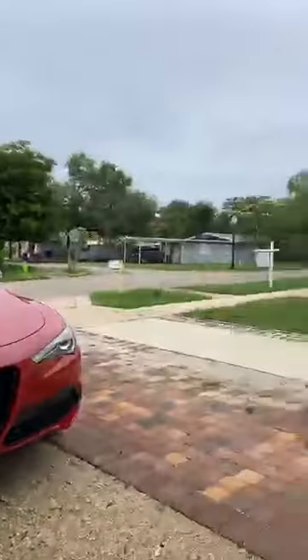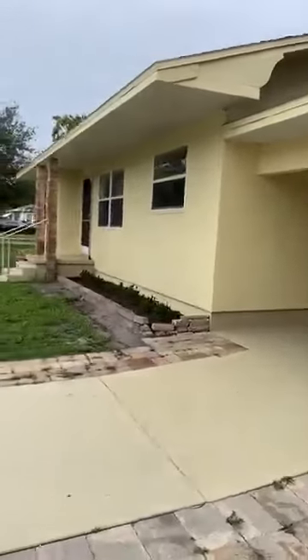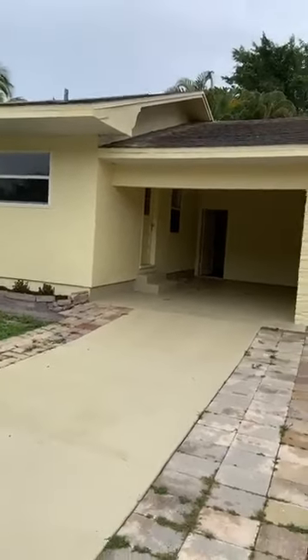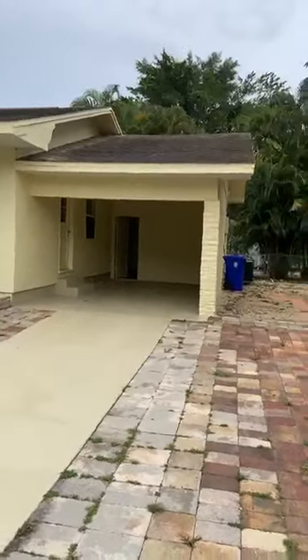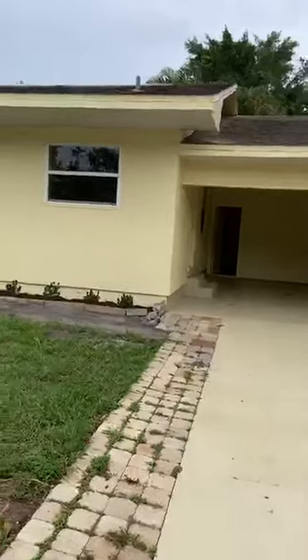These lots here are not real deep, but they are nice and wide. All the way over to about where the telephone pole is — that's pretty much right on the corner of the lot. You have this huge mango tree and then the rest of the yard. Nice looking house — three bed, two bath, one car carport. It's already walled in, so you could easily just throw a garage door on it and turn it into a one car garage.